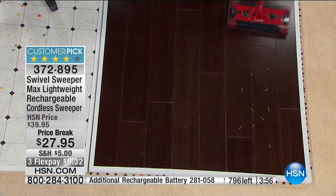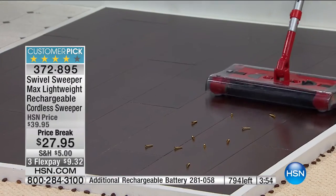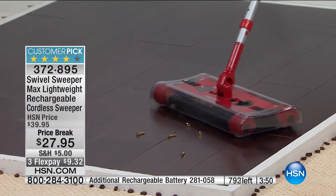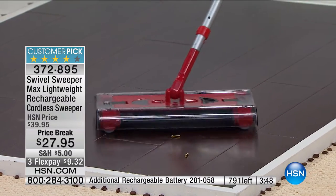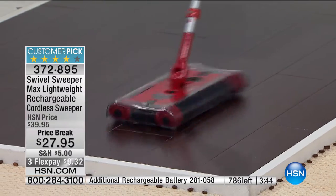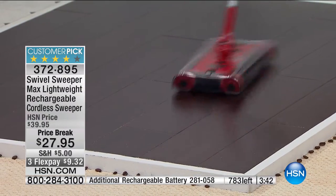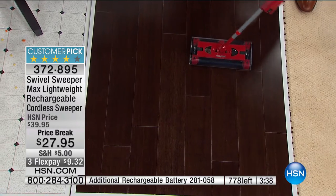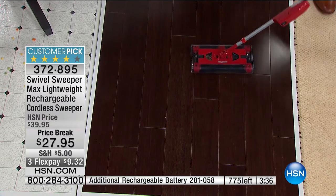It literally hovers over wood floors like a butterfly. Whether you're picking up big bits of cereal, crumbs, dirt, or even screws — look at the way it picks up metal screws on the wood. That would ruin a $500 vacuum cleaner; it's no problem for the Swivel Sweeper. Look at the way it glides over those wood floors with no scratches. Make this an asset to your cleaning collection.